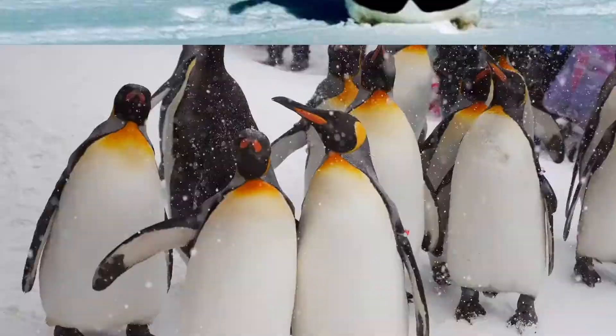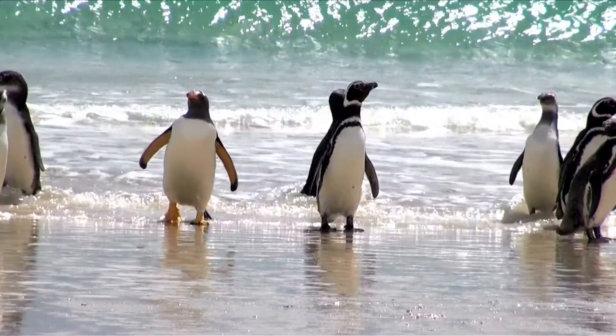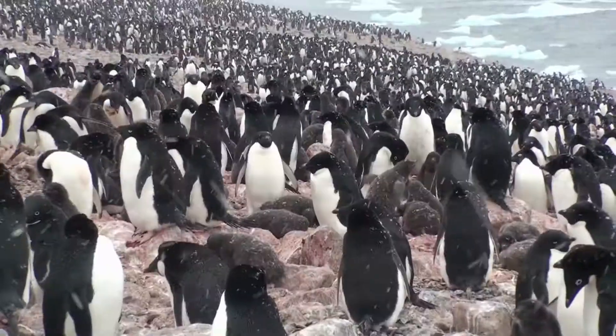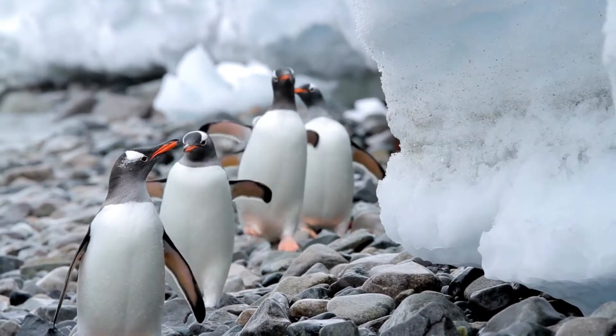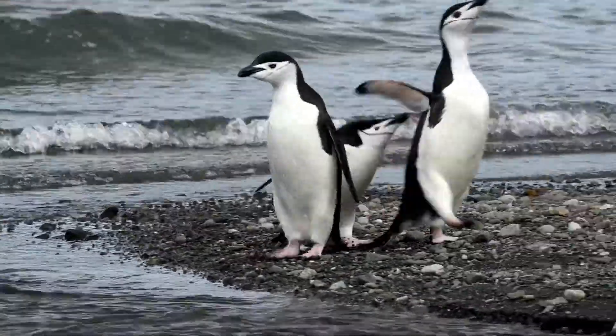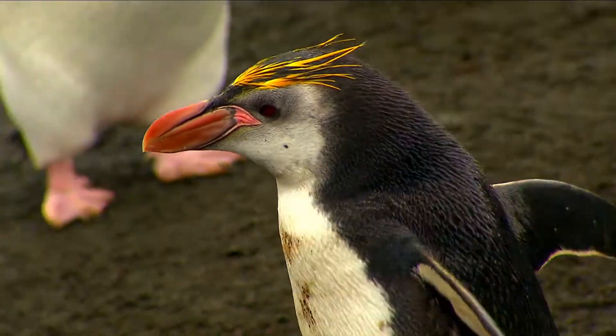Do penguins love wearing tuxedos, or is there a more important reason for their colors? Hi, I'm Nate from PolarGuidebook.com, and in this video we'll find out exactly why penguins are black and white, and why they sometimes have yellow or orange feathers too.